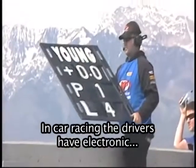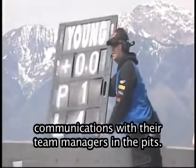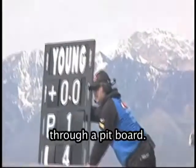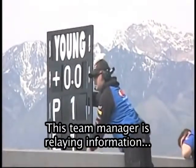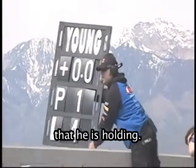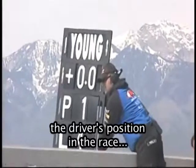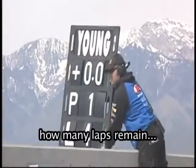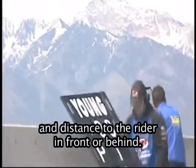In car racing, the drivers have electronic communications with their team managers in the pits. Motorcycle riders receive information from the pits through a pit board. This team manager is relaying information to his rider through the blackboard that he is holding. This pit board contains information such as the driver's position in the race, how many laps have been completed, how many laps remain, and distance to the rider in front or behind.